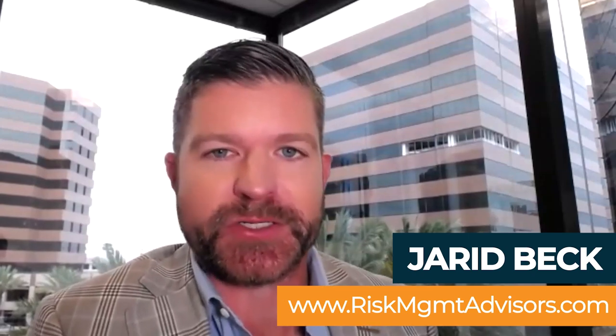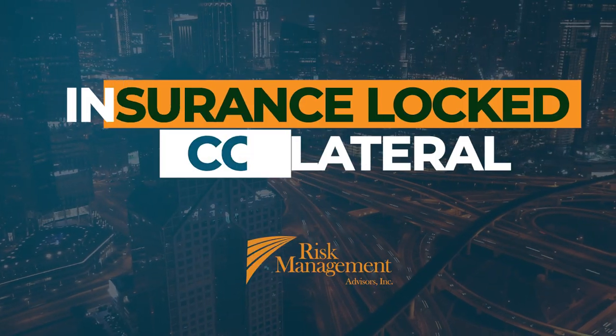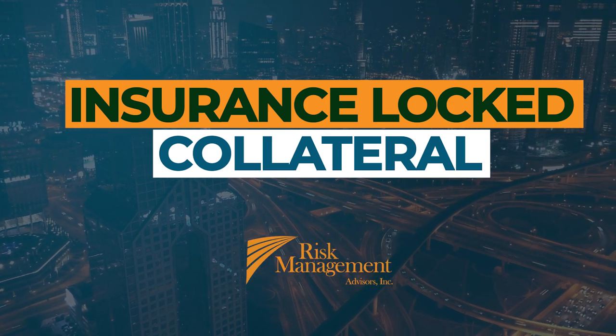The other strategy we've been getting a ton of questions about — and even more so than the questions, when you sit down with an insurance buyer that this fits for and describe it, it gets them really excited. It's a really timely, exciting program, and that's the concept of collateral relief — specifically insurance-locked collateral. When companies of a certain size enter into high-deductible or self-insured retention (SIR) or other loss-sensitive type structures, the carrier promising to pay their claims is often requiring collateral.